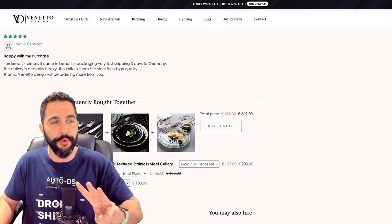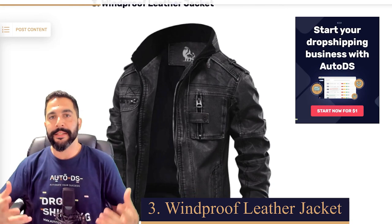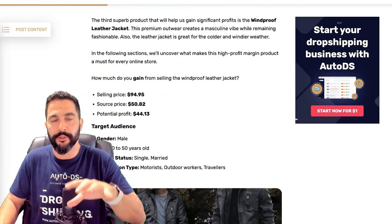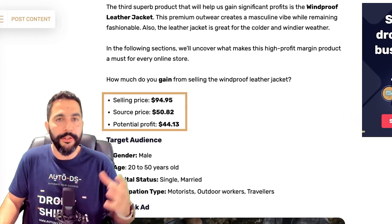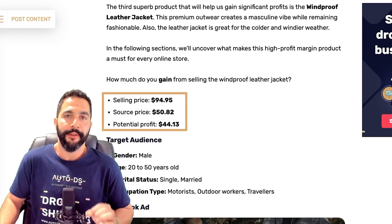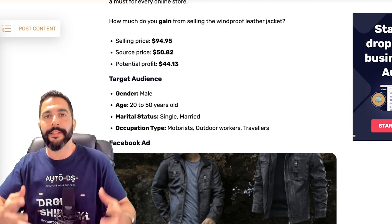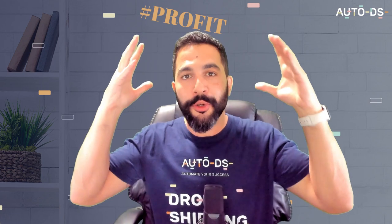Let's move on to product number three: the windproof leather jacket. Right now in the wintertime is the best time to be selling these types of jackets. The selling price is $94.95 and he's purchasing it for only $50, leaving him with over $40 of profit for every time he sells this jacket. Target audience info is included in the cheat sheet — just leave a hashtag comment below with the word 'profit,' let me know what your profiting goals are for 2023, like this video, and I'll send you that cheat sheet. This is something a lot of people pay a lot of money for other tools to give them, and I'm giving it to you for free.